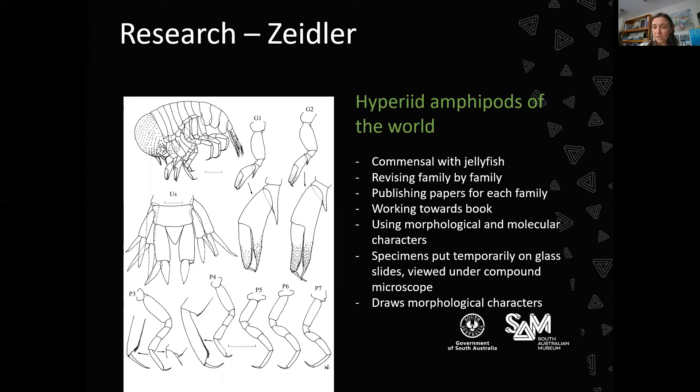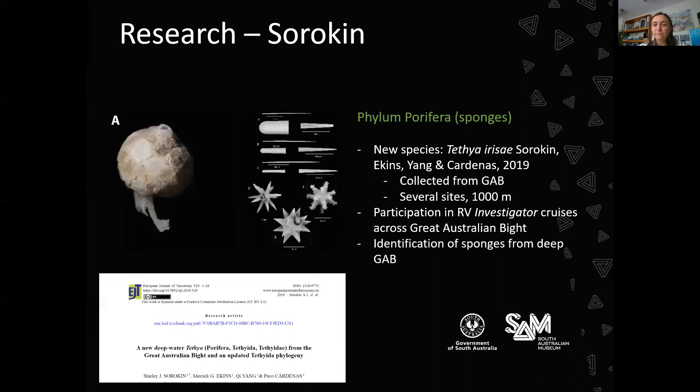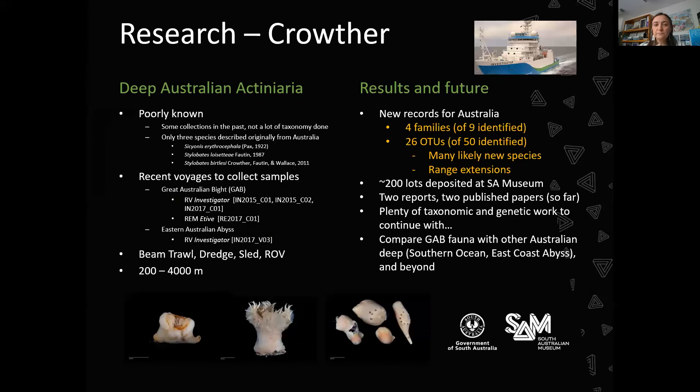Shirley Sorokin is interested in particular in phylum Porifera — the sponges. She recently described a new species called Tethia irisae, collected from the Great Australian Bight at about 1,000 metres depth, and she was part of the team on the RV Investigator cruise that collected these specimens. I'm interested in sea anemones in particular. With the recent deep-sea cruises, deep-sea sea anemones from Australia were poorly known, and these research cruises are helping increase both knowledge and our collections — our sea anemone collection is growing, and we continue to be the place where sea anemones are often lodged.